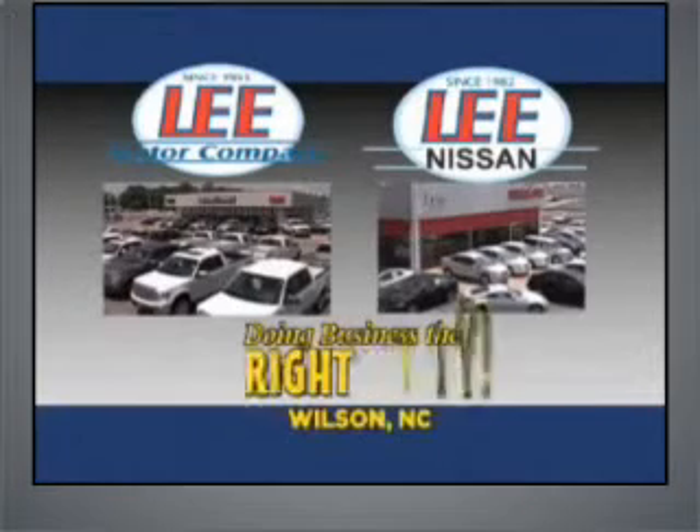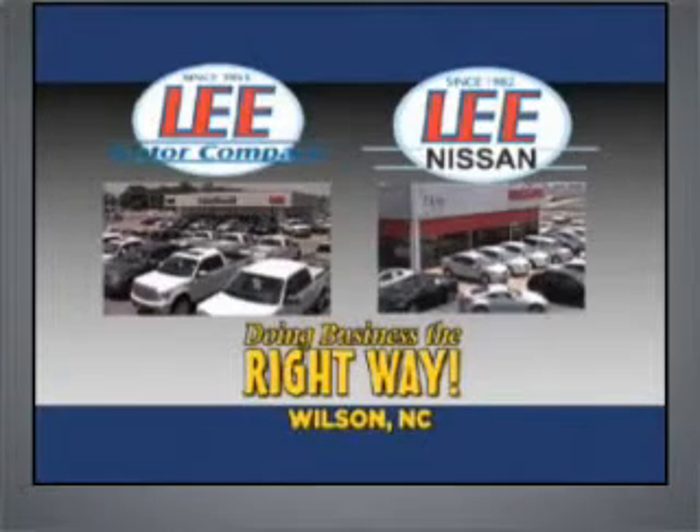Lee Motor Company and Lee Nissan have been doing business the right way since 1953.